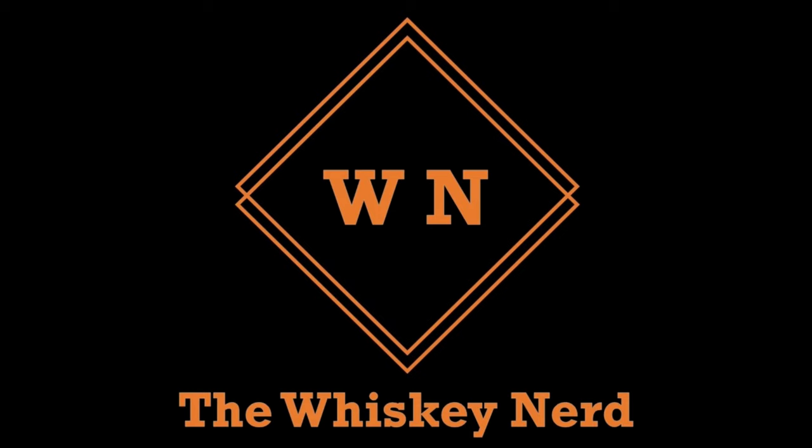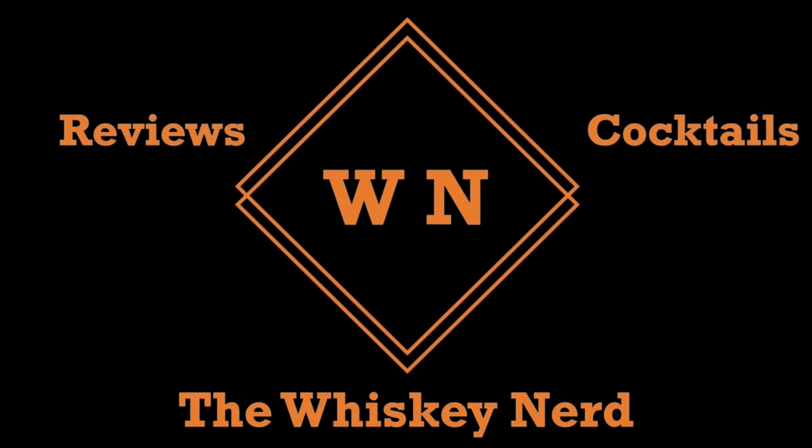Rose, what time is it? It's tasting time! Damn right, because we're opening up our little mini cask. Welcome back to the channel — my name is Matt, I'm a whiskey nerd.